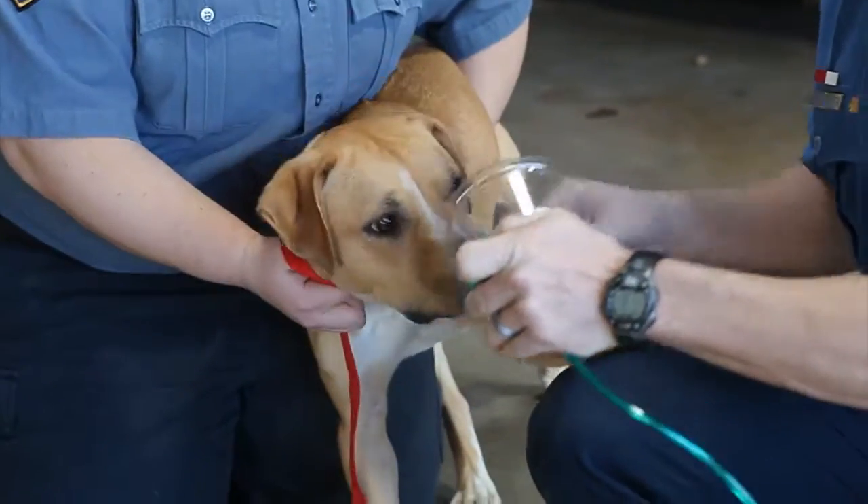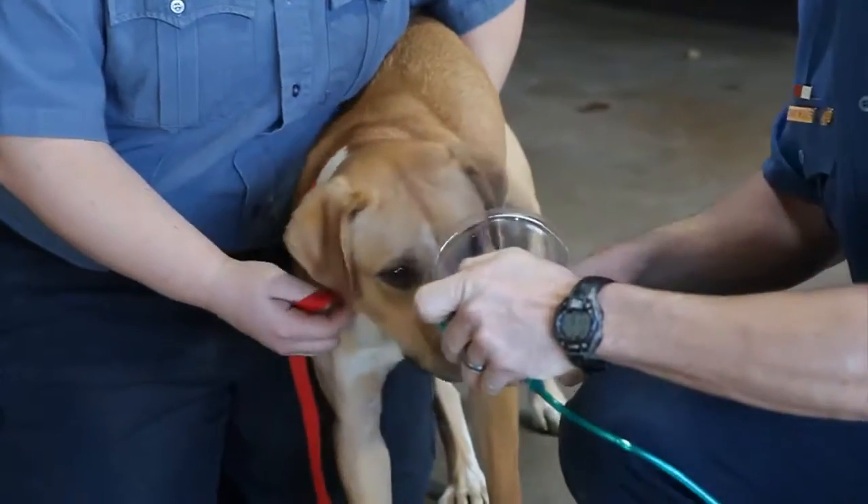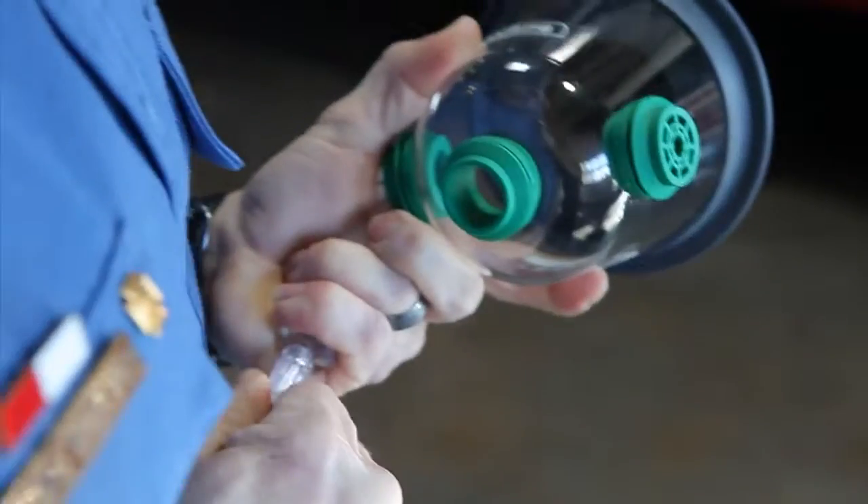Firefighters in Edmond have a new tool to help save pets suffering from smoke inhalation. The fire department now has specially designed oxygen masks that are small enough to fit over a cat or a dog's nose and mouth. The kits are manufactured by Surge-A-Vet.